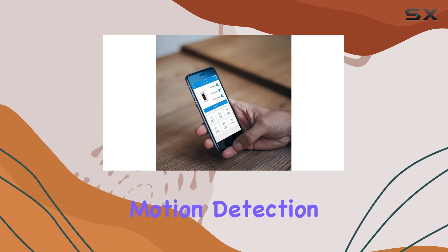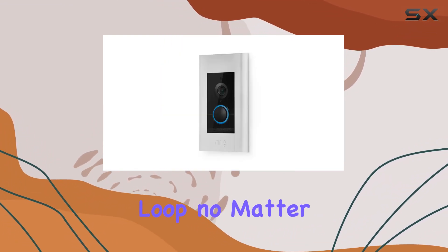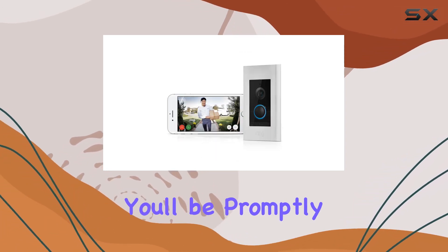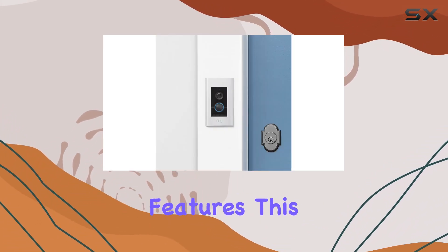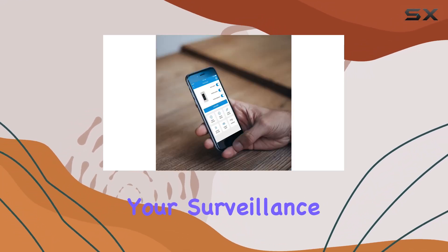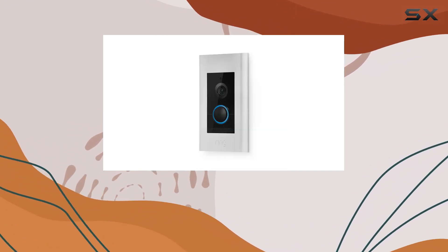What sets the Ring Video Doorbell Elite apart is its instant motion detection alerts and doorbell press notifications, allowing you to stay in the loop no matter where you are. Whether it's a visitor at the door or movement around your property, you'll be promptly notified. Privacy is a top priority, with customizable privacy zones and audio privacy features, keeping your surveillance tailored to your preferences.